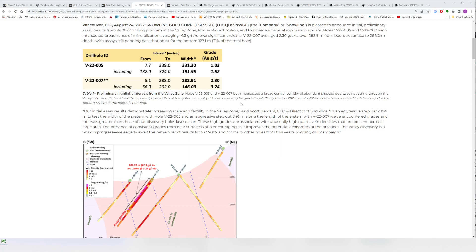Hole 007 is 283 meters of 2.3 grams per ton, including 146 meters of 3.24 grams per ton. Fort Knox is mining at around 0.3–0.4 grams per ton, Eagle is at 0.65 — and they're making bank. Imagine how much bank you would make at two, three, four or more times the grade those guys are mining. Imagine the cash flow that could come out of this deposit.